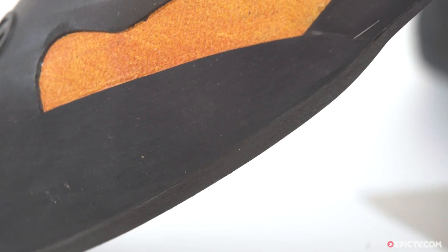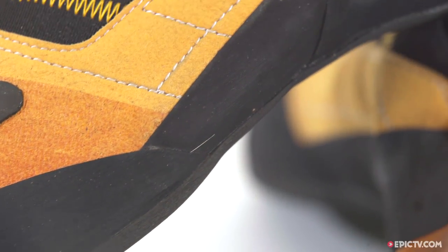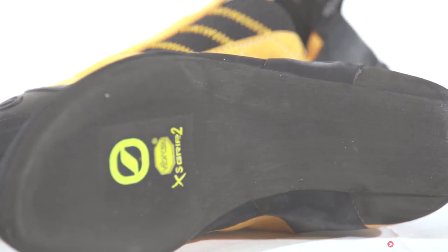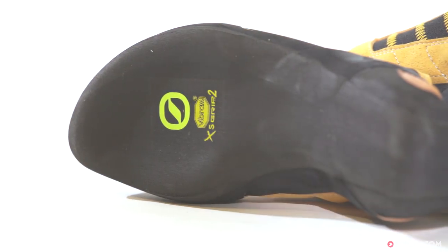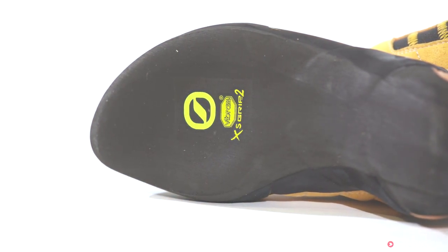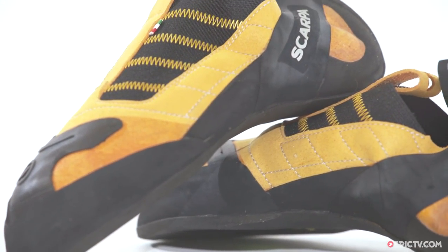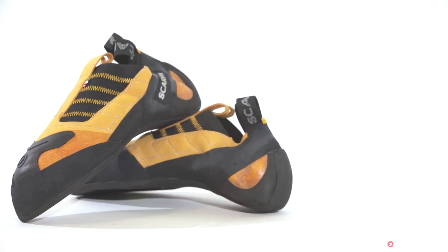The Instinct S features a layer of 3mm Vibram XS Grip 2 rubber. This allows for amazing sensitivity both on rock or indoor holds, giving the climber as much confidence as possible. The shoe excels on sustained overhanging terrain, coping with the smallest of footholds.